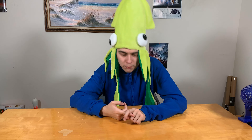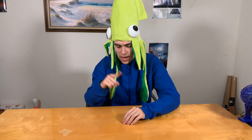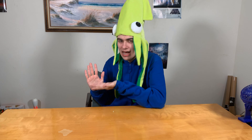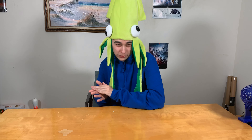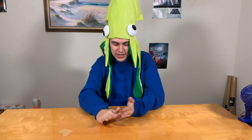Coming in at number 3, we have the pointer finger. The pointer finger is pretty good, it's pretty useful — this and that, when you want to point at something. There's nothing really that bad about it, but it's kind of overused as a finger. And so that's kind of why it's number 3 — right in the very middle.